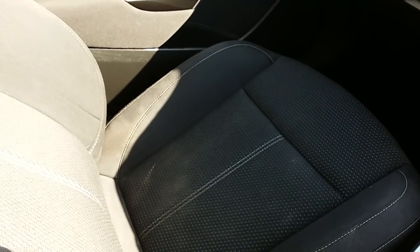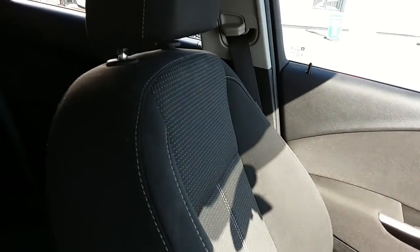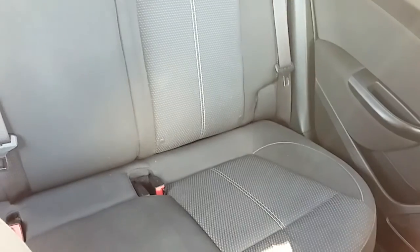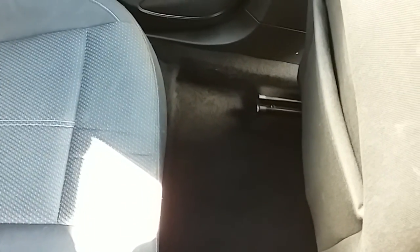Moving on to the seats in this Vauxhall Astra SRI, mostly finished in black cloth with white cloth finishing off that centre design. The same design is mirrored in those back seats. You have ISOFIX tethers down there just to ensure the safety of any passengers travelling in the rear of this car. There's also a good amount of leg space throughout the whole car which ensures comfort.